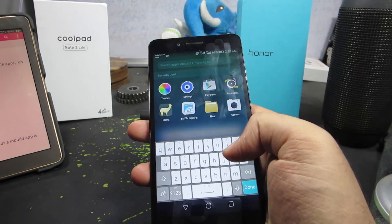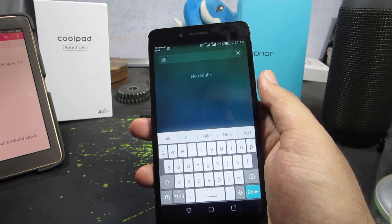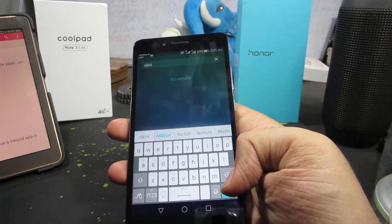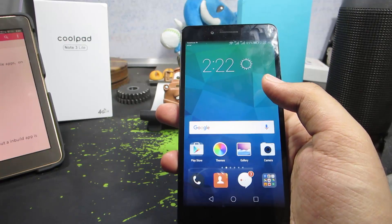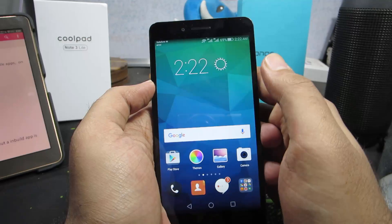Let me demonstrate — I'll search for 'Nikhil'. It will give me my email and, after a moment to search, it finds my name in the contacts section. It's a very nice feature if you have data scattered across multiple apps.